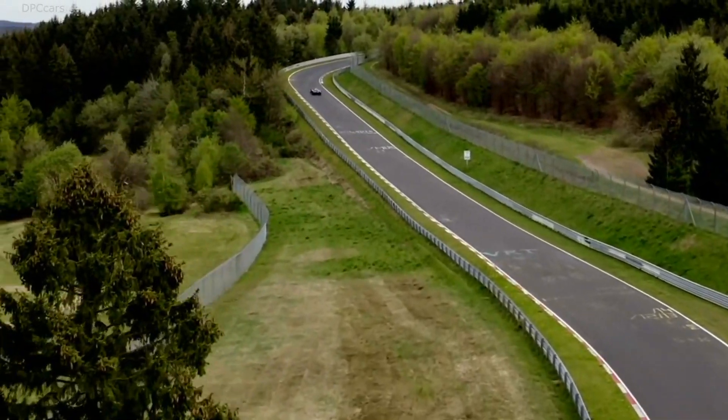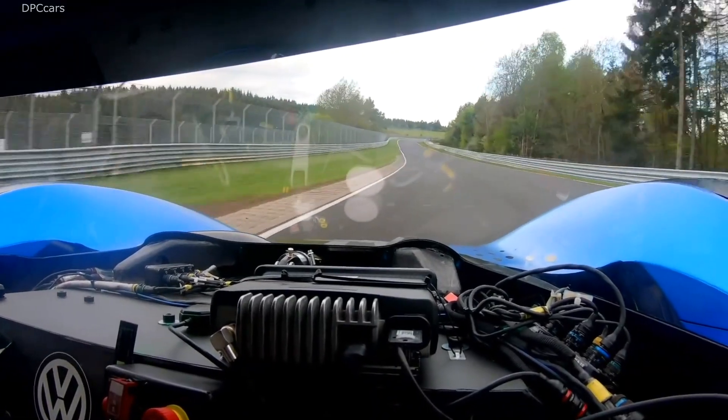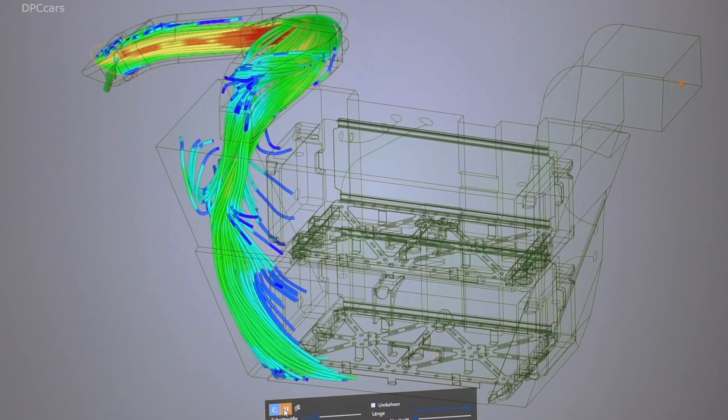The system is cooled by air — a liquid cooling system was ruled out due to the added weight. Essentially, we're trying to find ways to improve cooling performance.